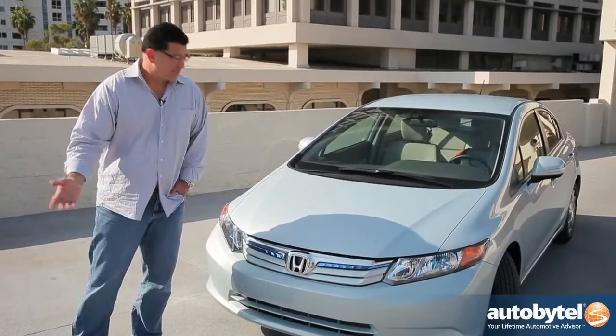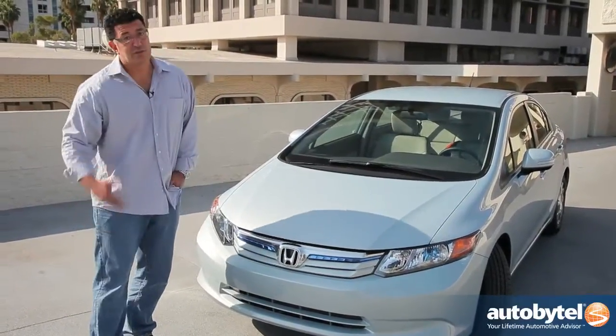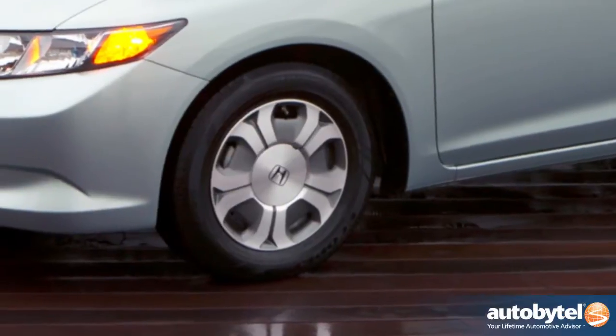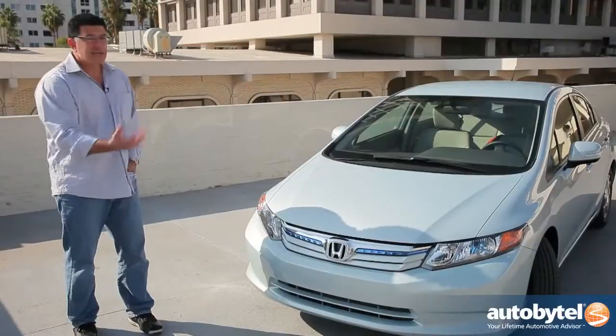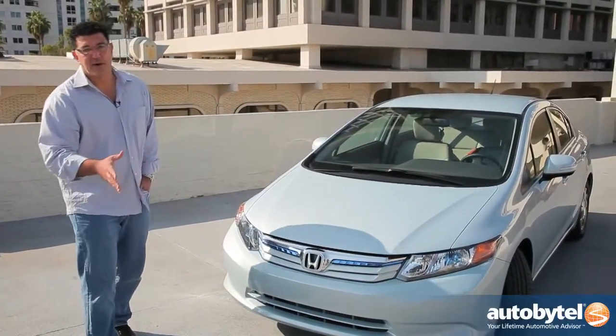One way you can distinguish the Civic Hybrid from its non-hybrid siblings is this blue line. Blue is the new green, I guess. The wheels are different, you've got a little spoiler on the back, just some different ground effects overall.